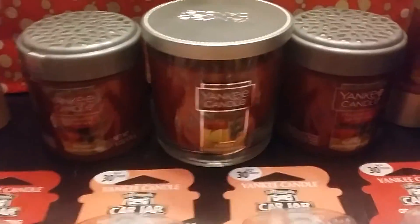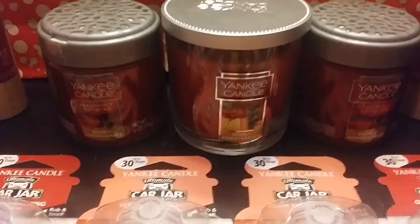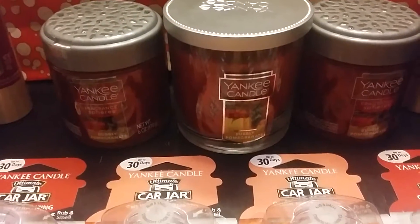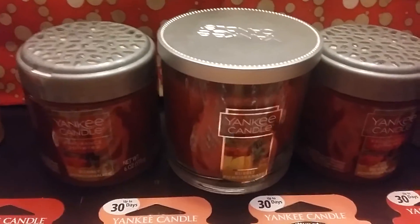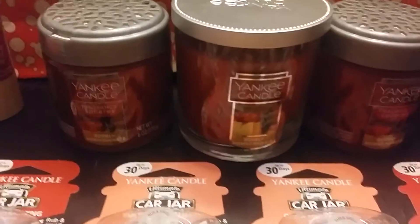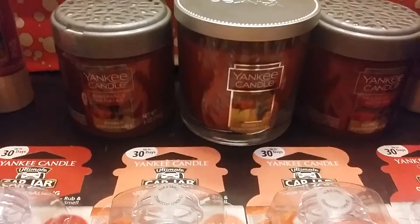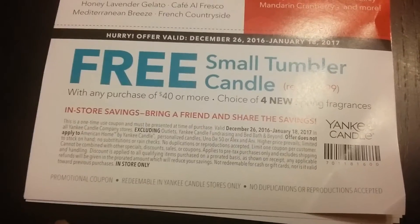Another deal I want to tell you guys about is this candle right here. These are the small tumblers, and there's a new coupon you can find on RetailMeNot.com. When you make any purchase, they'll give you the candle for free. So what I did was I just bought one of these and then I purchased the candle, which rang up for $15.99, and the coupon took off $15.99. So I ended up paying a dollar for both items. In addition to that, I got these coupons for that same candle, which I'll be able to use December 26th through January 18th.